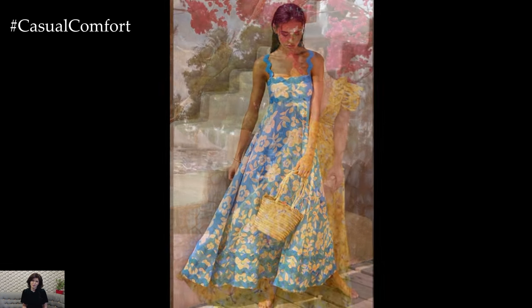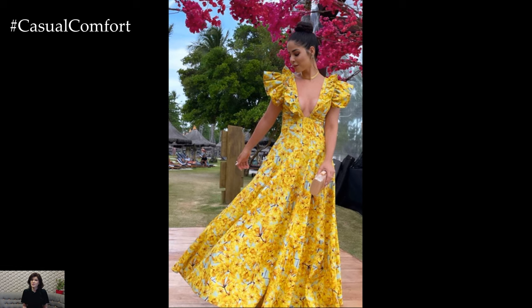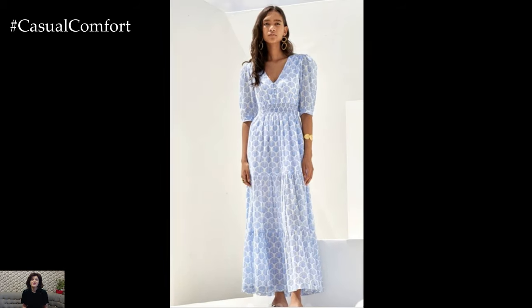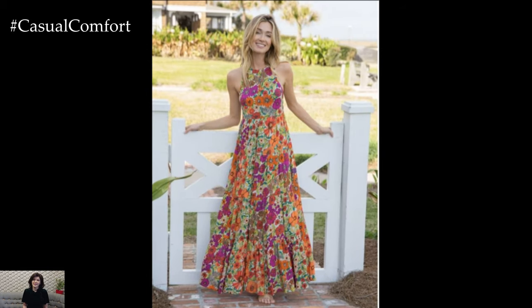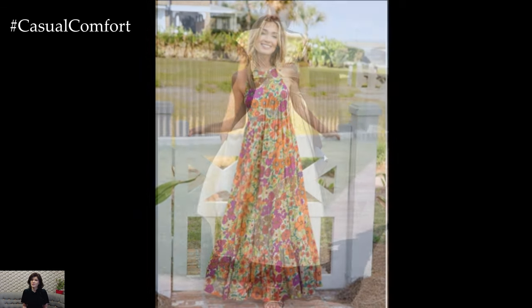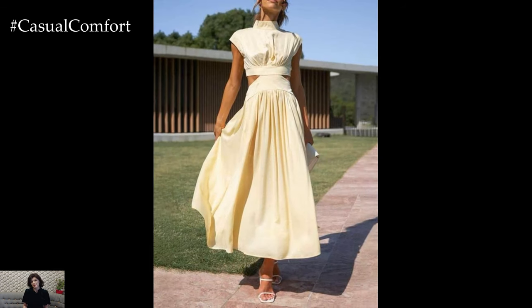These dresses combine comfort and style, making them a versatile and essential addition to your summer closet. Whether you're lounging at the beach, strolling through a farmer's market, or enjoying a picnic in the park, long casual dresses offer the perfect blend of ease and elegance. Let's explore the various styles, fabrics, and ways to wear these timeless summer staples.